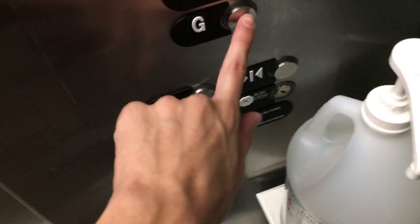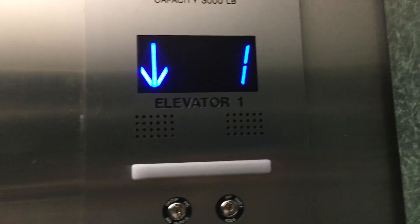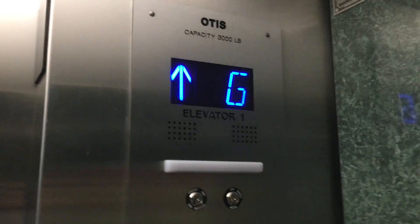Alright, let's get down to G. Here we are in G.